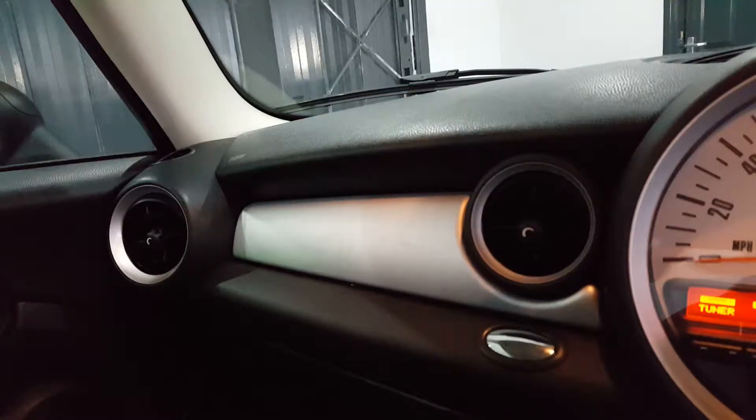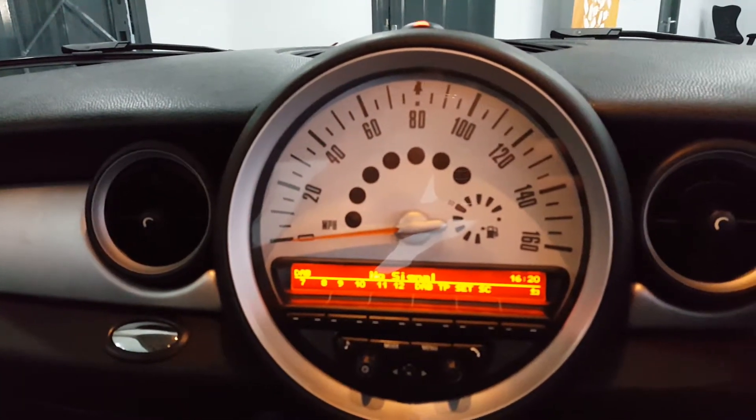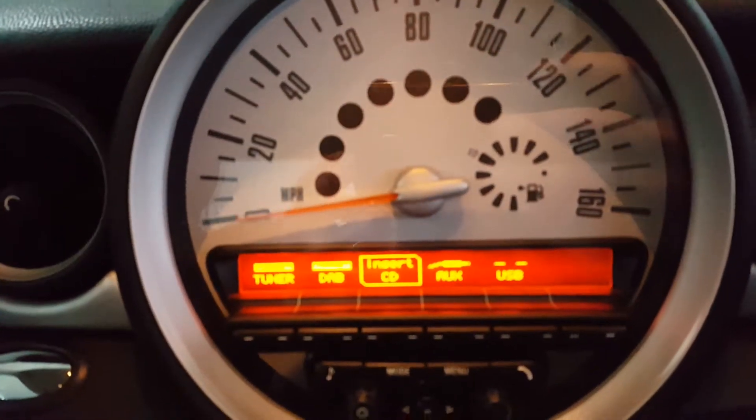Inside has silver dash inserts, this lovely central-mounted retro speedo, with DAB digital radio.